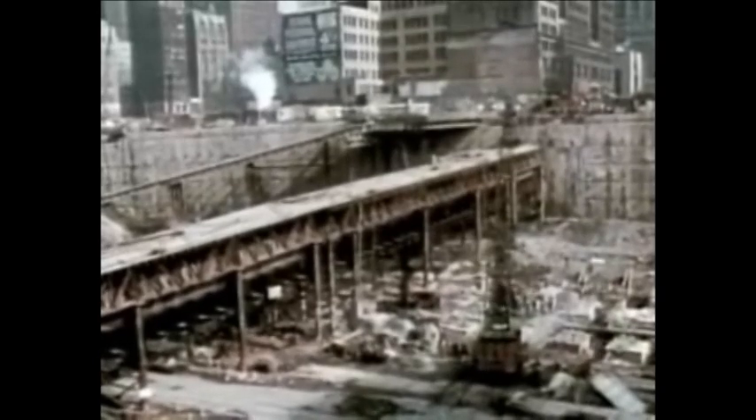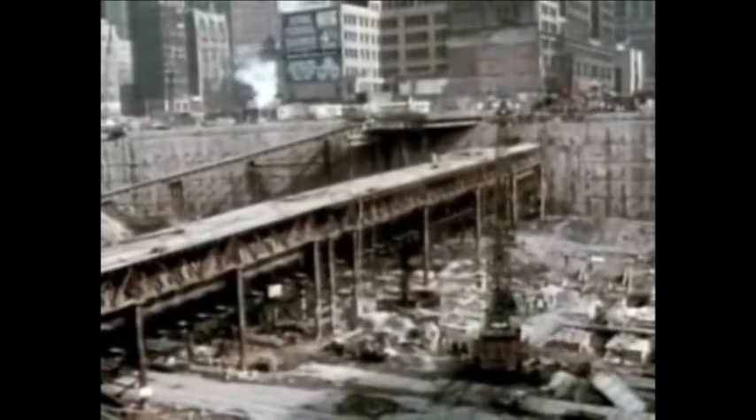The site presented another major challenge. The tubes containing the PATH commuter rail lines lay underground within the excavation area. The fragile tubes had to be supported in protective cradles while excavation continued around them. Throughout construction, the PATH trains carried 130,000 commuters daily. At no point was service interrupted.